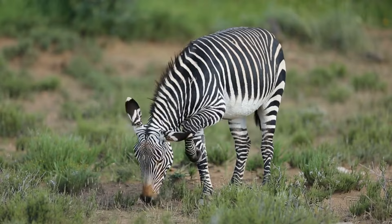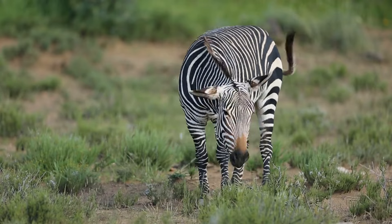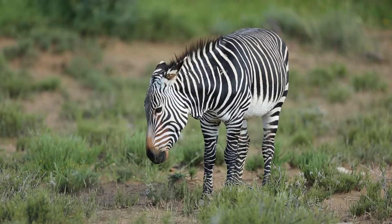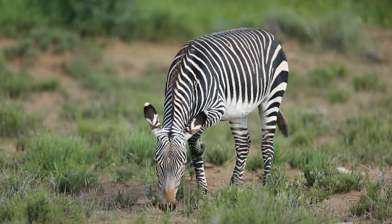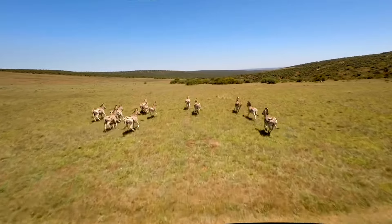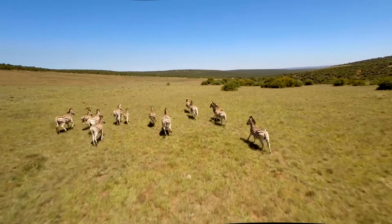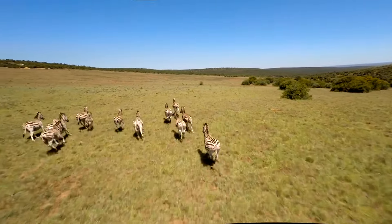Research has shown that these stripes do not necessarily prevent flies from approaching, but they are significantly effective in preventing these flies from landing on the zebras. This reduction in fly bites is crucial, as these insects can transmit diseases like trypanosomiasis and equine infectious anemia.